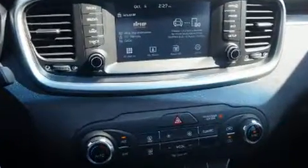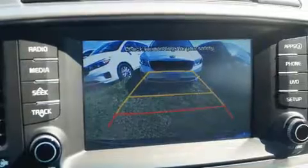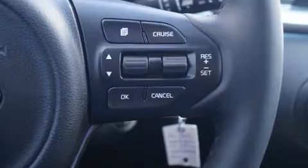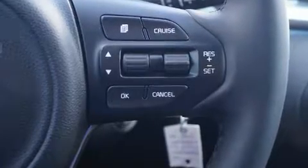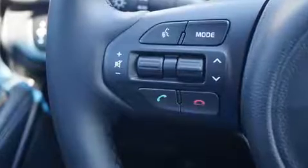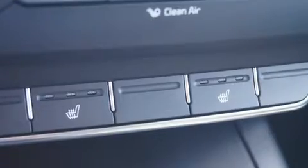Features include one-touch window functionality, a trip computer, remote keyless entry, power windows, and a rear window wiper. You and your passengers will enjoy the stereo system, which includes a CD player with MP3 capability and six speakers, enhancing the audio experience throughout the interior.